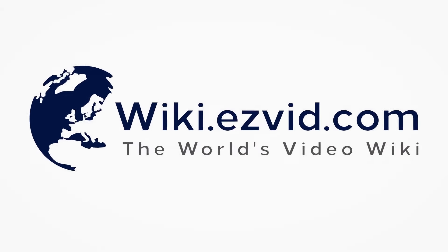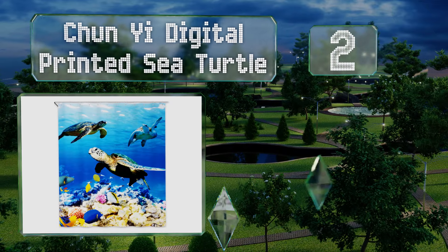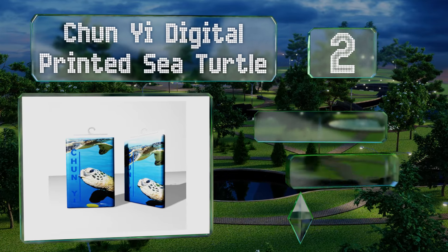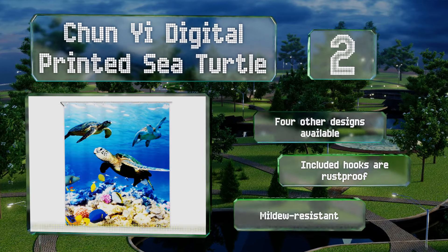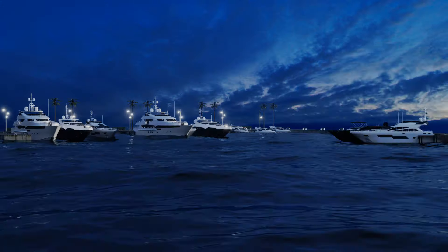At number two, animal lovers will appreciate the Chunyi Digital Printed Sea Turtle, with its impressively crisp tropical ocean life scene. It's manufactured using environmentally friendly materials, so you can feel good about your purchase. Four other designs are available and the included hooks are rust-proof. It's mildew resistant too.